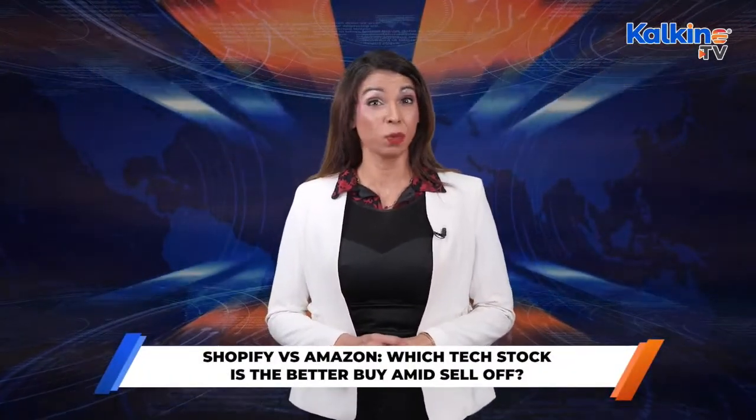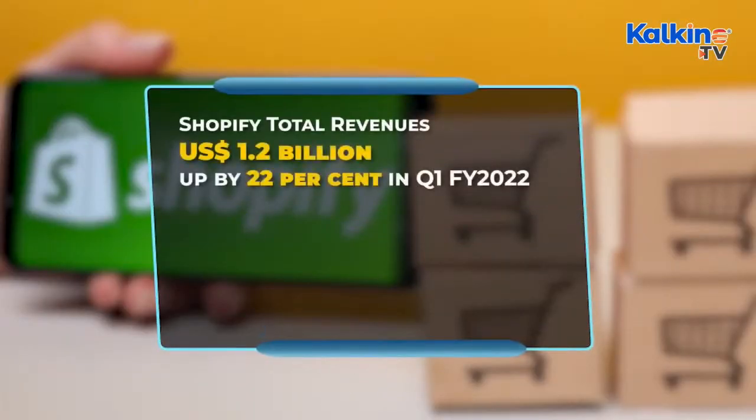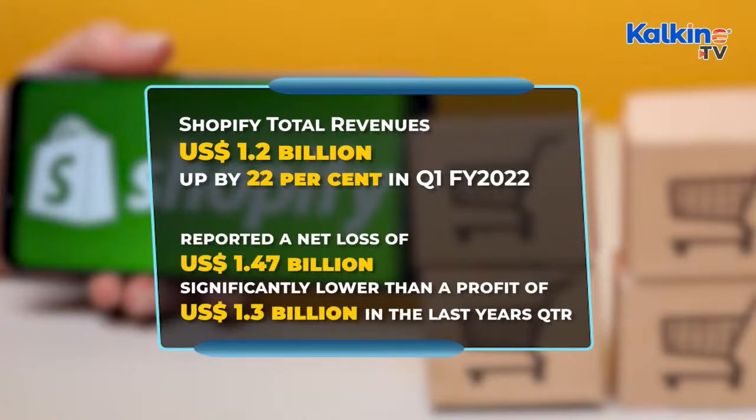Shopify and Amazon's financial performance in Q1 FY22: As Shopify and Amazon vary in market size, their financial numbers are also reflecting notable differences. One can consider year-over-year changes to analyse which one did well in Q1 FY22. Shopify posted US$1.2 billion in total revenue in the first three months of FY22, up by 22% from Q1 FY21. The Canadian company reported a net loss of US$1.47 billion in the last quarter, significantly lower than a profit of US$1.3 billion in the previous year's quarter.